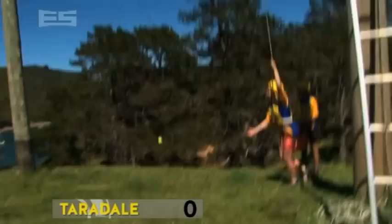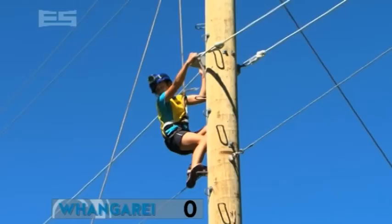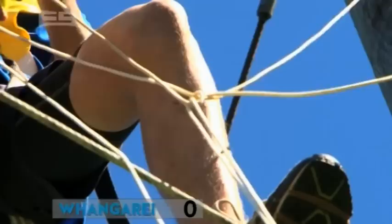Taradale are now passing their ball to their third climber, Zang, who starts the tricky rope swing. Oh no — he's dropped it! So it's back to the beginning for Taradale. But Whangare are still struggling too. Emma is waiting for that ball so William's going to try again, but he's still tangled.